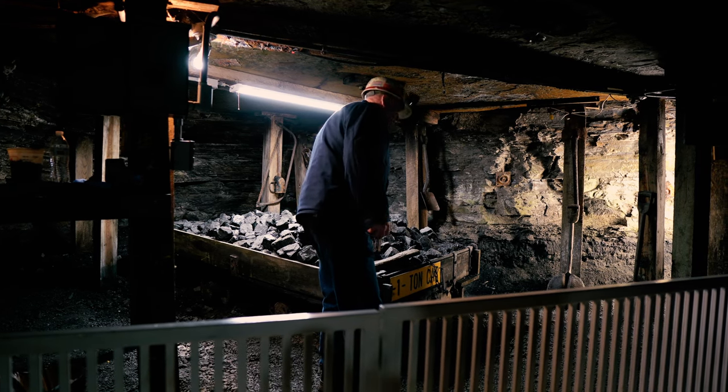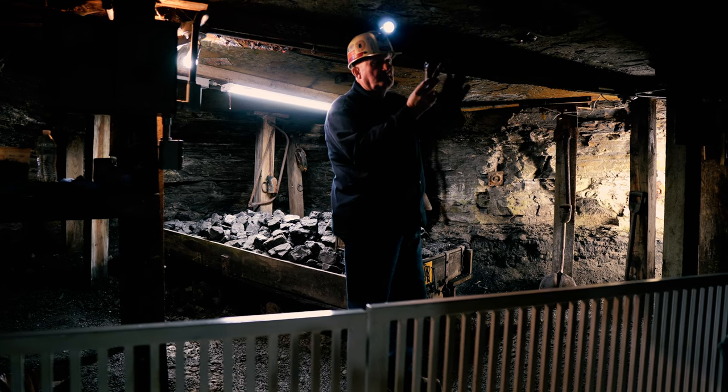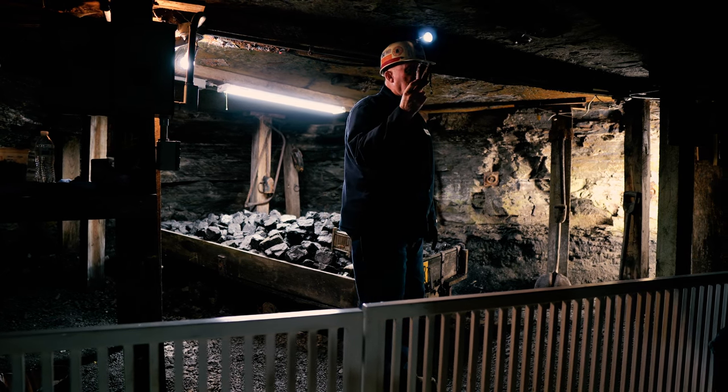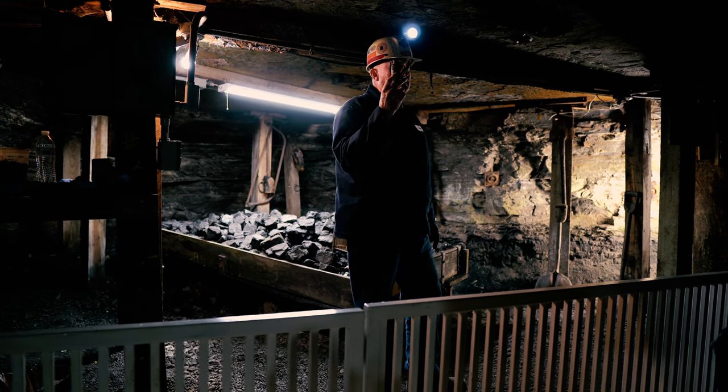You need a way to check your air, and you need a way to see. This is one of the first miners' lamps. It's called a teapot. It uses coal oil and it has a wick — it is an open flame lamp. In today's mines, it is highly illegal.